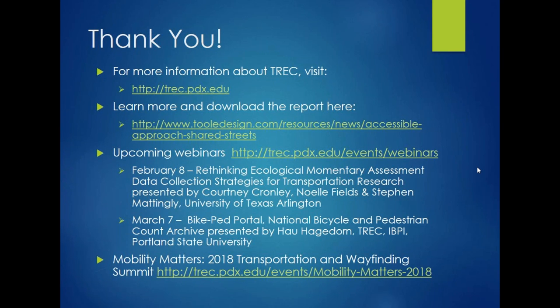This concludes our webinar. Thank you again, Dan, Janet, and Jim for sharing your work, and thank you to everyone who could join us today. Remember to check out our other professional development offerings on our website at trek.pdx.edu. Have a great day, everyone.